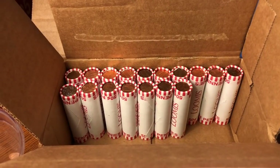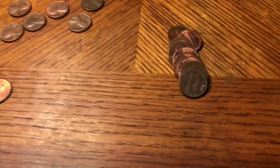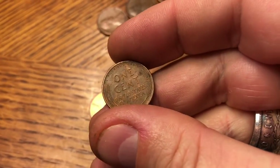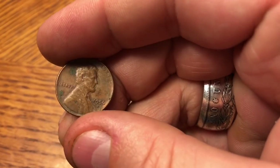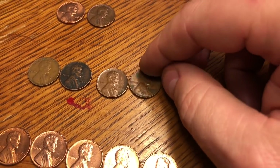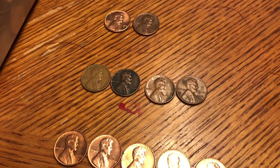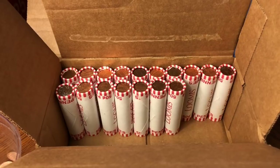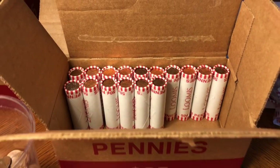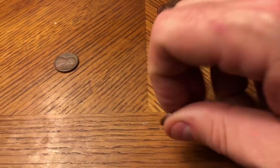Roll number 33, guys — I had to move workstations but I did find myself another wheat cent, a 56D. That makes the second one of those in the box. Only four wheaties so far, so hopefully we can get three or four more in those last rolls.